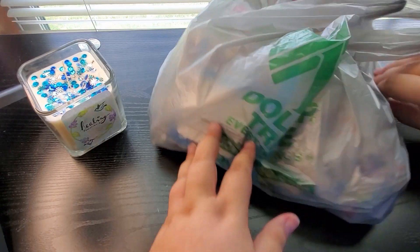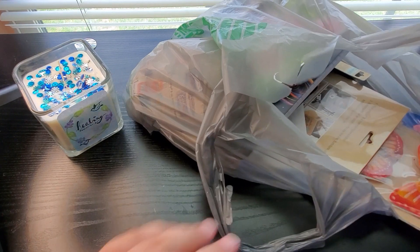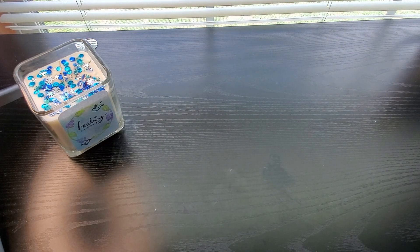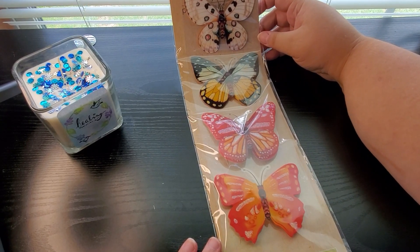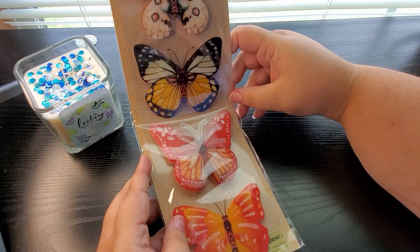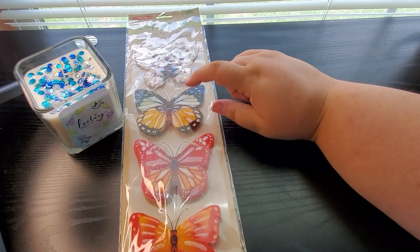I got all kinds of goodies in this bag. I went to one of my favorite Dollar Trees — it's a little out of my way, but it's so worth it because they have such beautiful stuff there. Look at these — Crafter Square four-count pop-up butterfly stickers. Are these beautiful with the glitter? Look how big they are. I love this white one. They're just beautiful butterfly stickers.